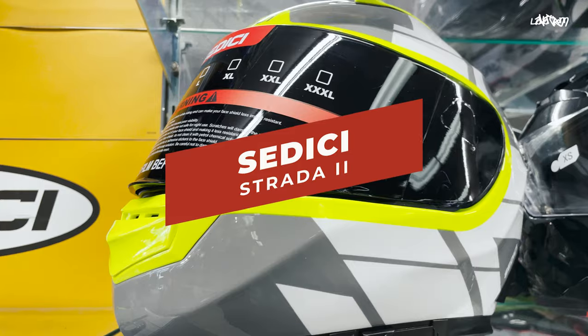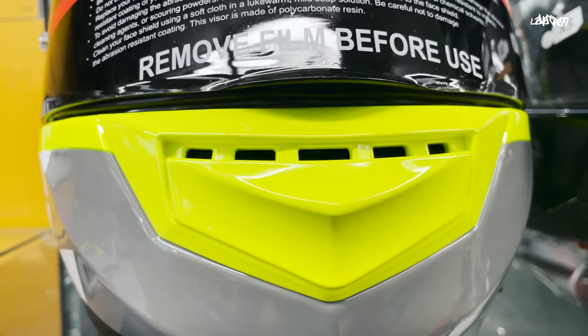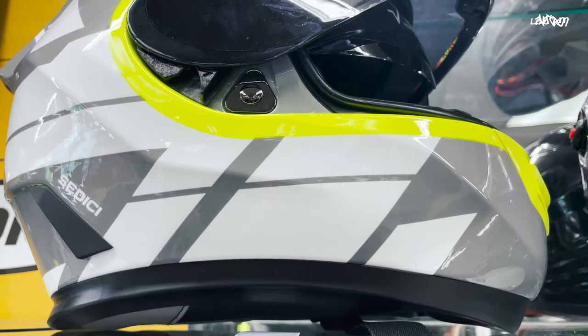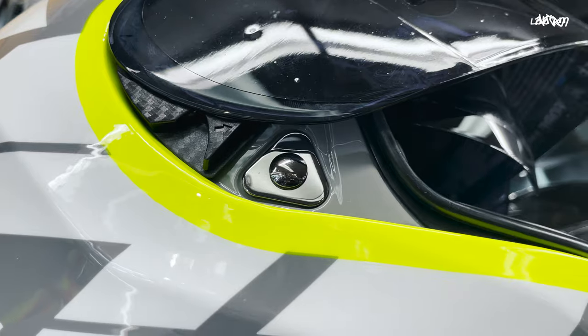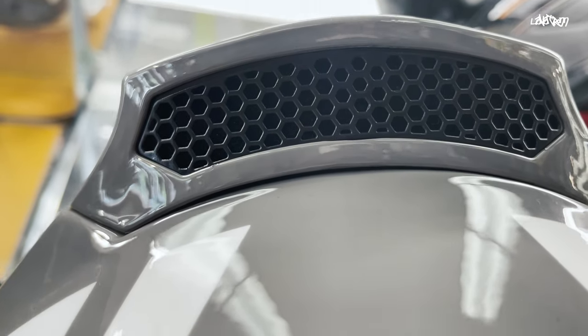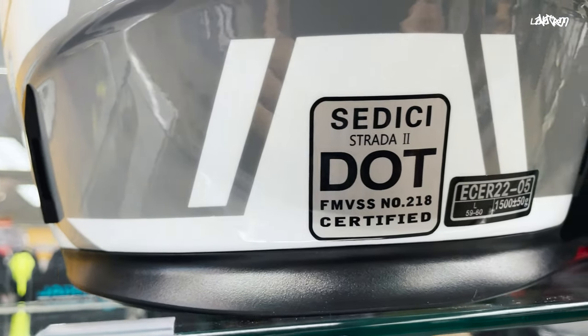The next helmet on this list is the Sedici Strata 2, currently priced at $220 in solid and $240 in this colorway. It comes in three shell sizes, and the best features are the quick-release visor that comes pinlock ready, the drop-down sun visor, the huge exhaust vent on the back of the helmet, and also the moisture-wicking liner. The Strata is both DOT and ECE rated.